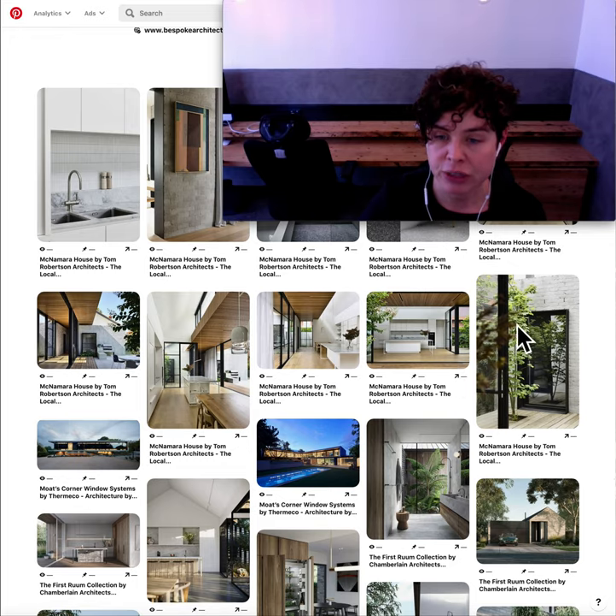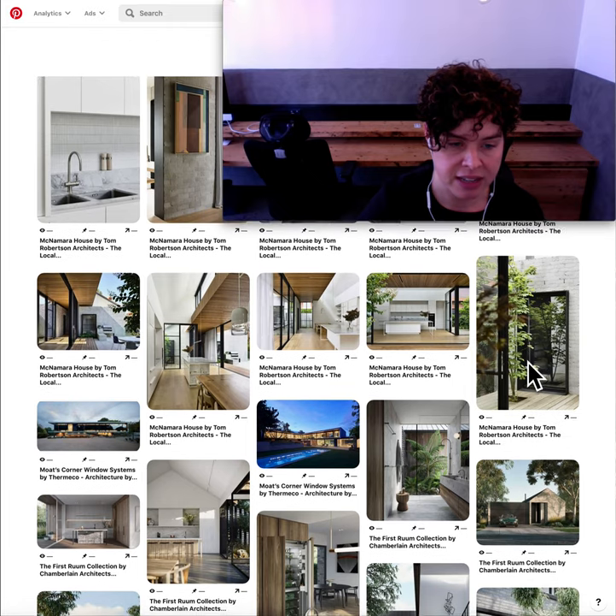I really enjoyed this window shroud — it's steel and it's actually at the same level as the timber decking, so I thought that was a really nice detail.